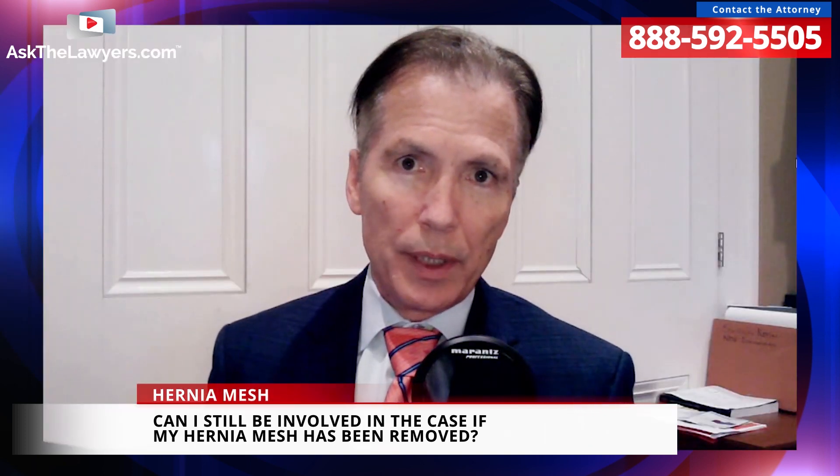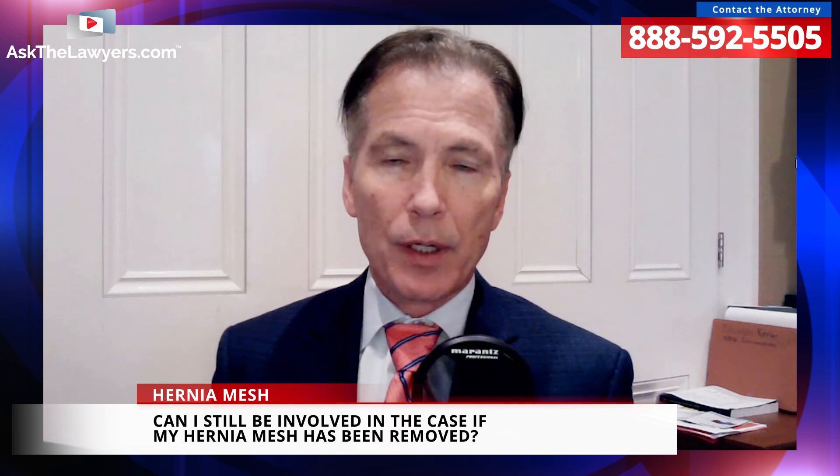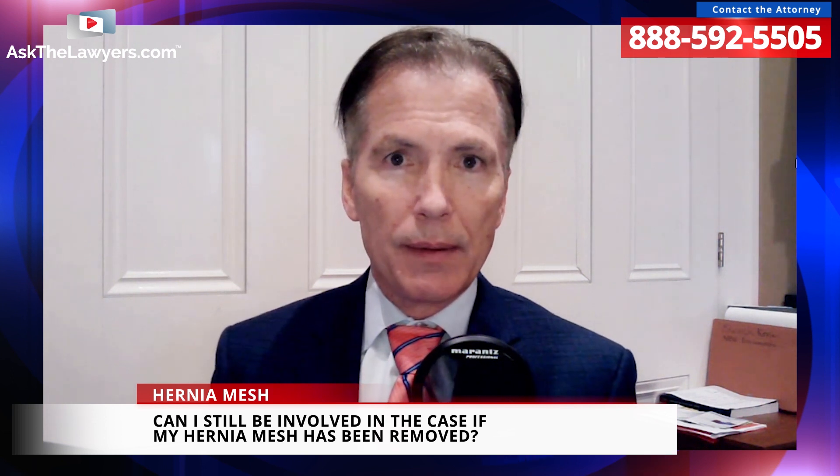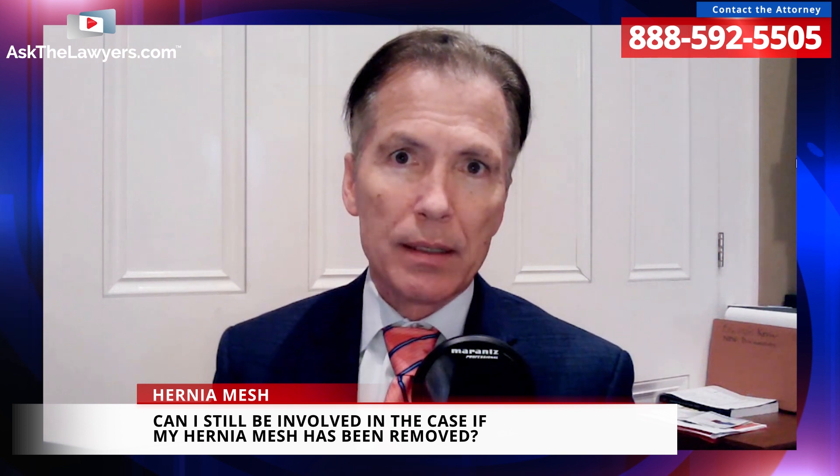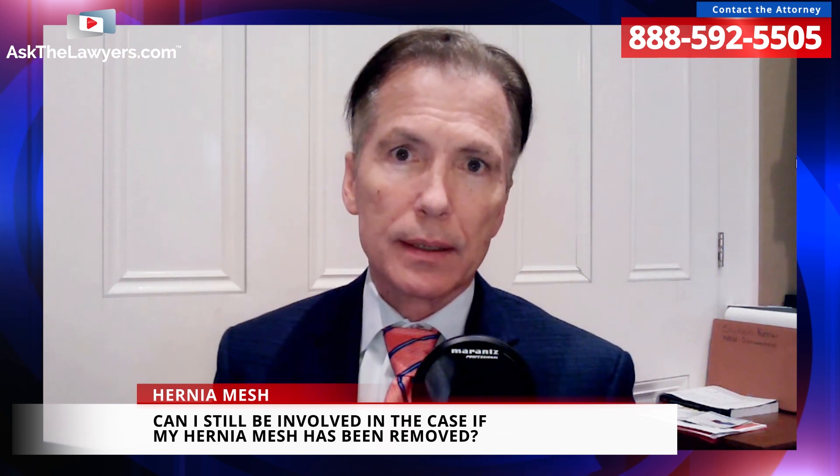What if someone had complications and had the mesh removed — can they still be involved in the case? Yes. And there are even some folks for whom it may be medically impossible to remove the mesh, and those people could also have a case. It really all boils down to us getting the files and going through the medical review process.